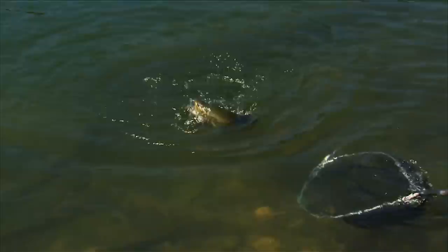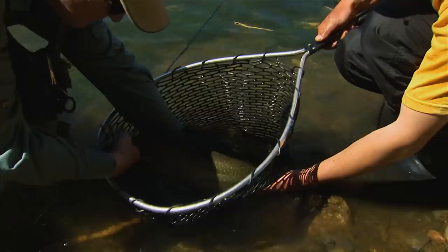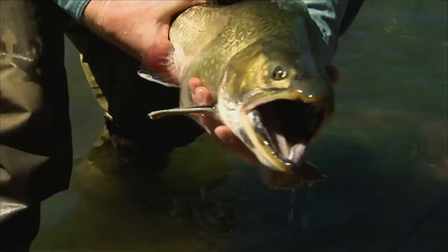If streamers are so easy to fish, why don't we use them all the time? Well, for one thing, not every fish in a pool will chase a streamer, but it's usually the bigger ones that will. So if you like a more active fishing style and like to catch big trout, streamer fishing with a fly rod may become your favorite method to locate fish.